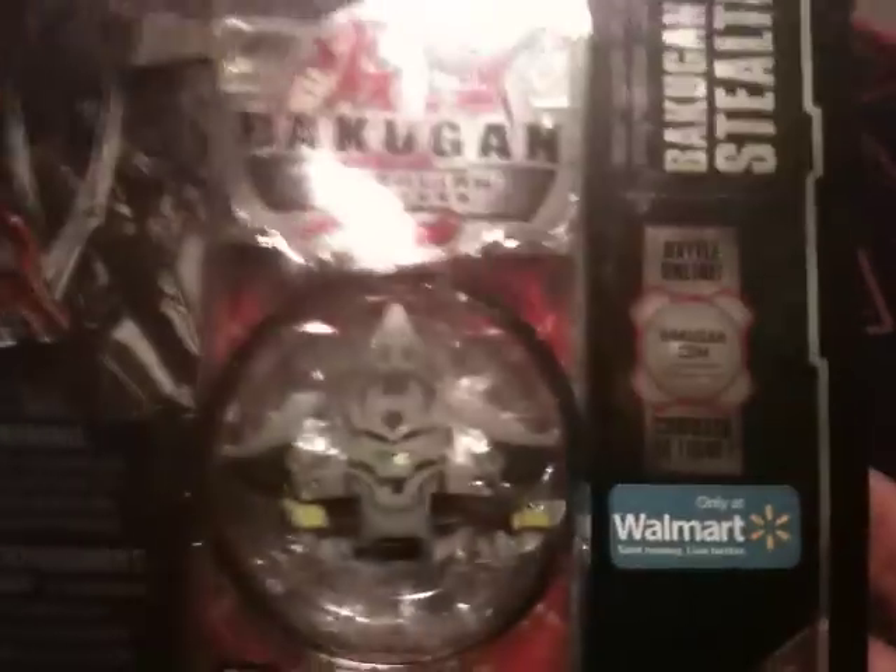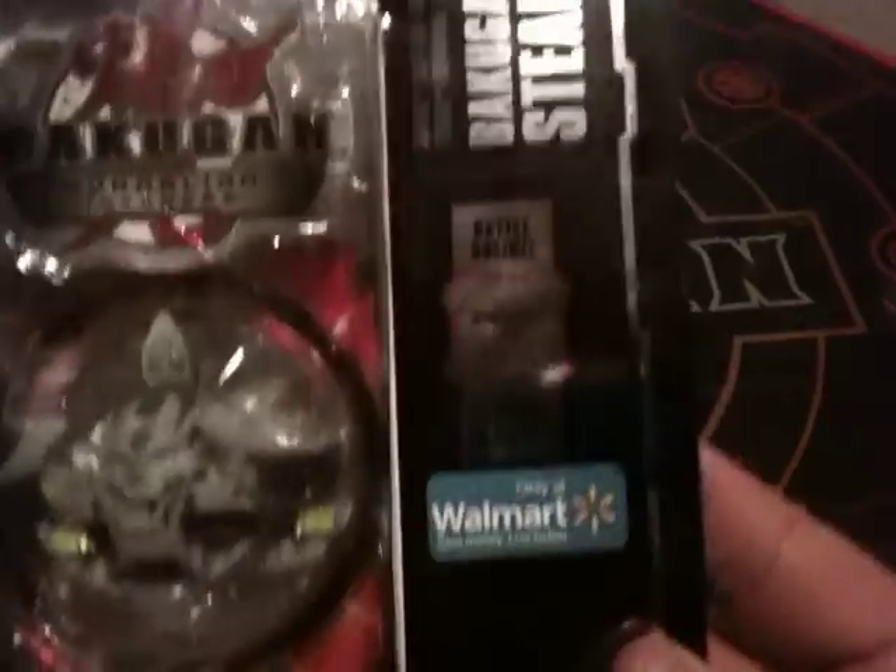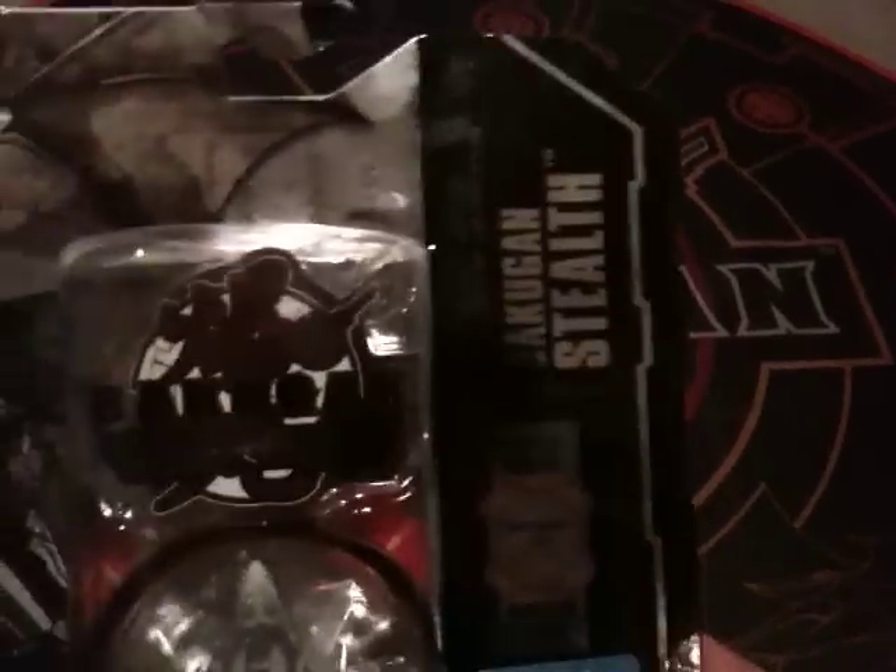Speaking of special treatments, those of you who watch this channel regularly and my subscribers saw me unbox and introduce the Crimson and Pearl to you, which is on the shelves now at Target. This is Walmart's version. And let me tell you, just right up front, I am so impressed with the quality of this packaging. The fantasy artwork just is amazing.